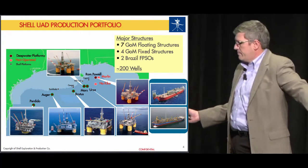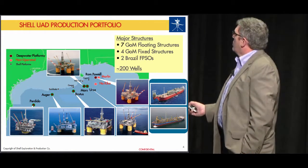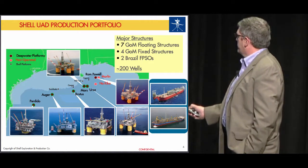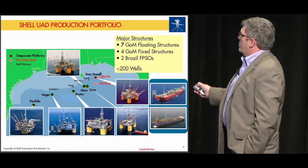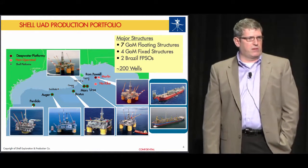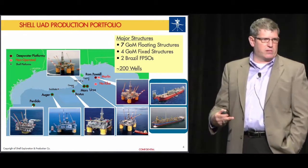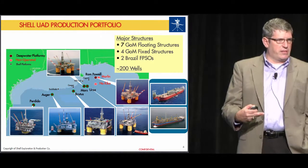The breadth of our operation in the Americas: a lot sits in the Gulf of Mexico, where we've got seven floating structures and four fixed structures. Down in Brazil, off of Rio, we've got two floating production systems. Approximately 200 wells producing several hundred thousand barrels of oil a day and several hundred million cubic feet of natural gas a day — a tremendous, complex operation with complex subsurface that has to be understood in real time.